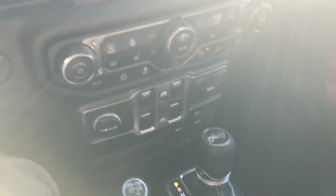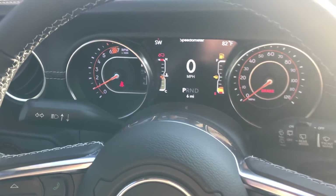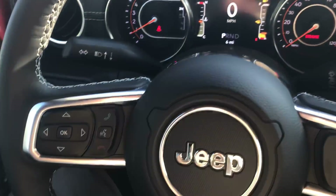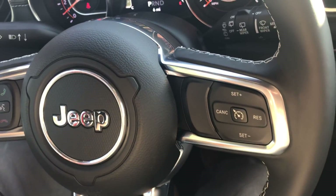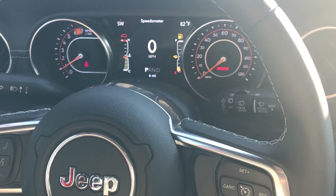It has leather seats, a hard top, color-matched body fenders, and there's the 8-speed automatic transmission down here. This is pretty exciting. I don't want to drive it right now — it's at the end of the day, plus it could be a customer unit which is going to be purchased very soon.